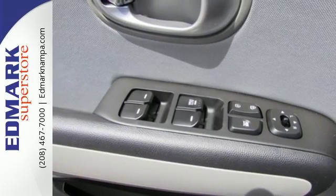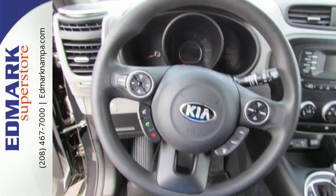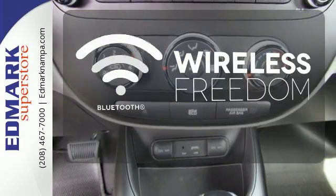Stay safe and in control with Hill Start Assist, vehicle stability management, multiple airbags, a multifunction steering wheel, and flex steer. You don't have to put your life on hold when you have Bluetooth.